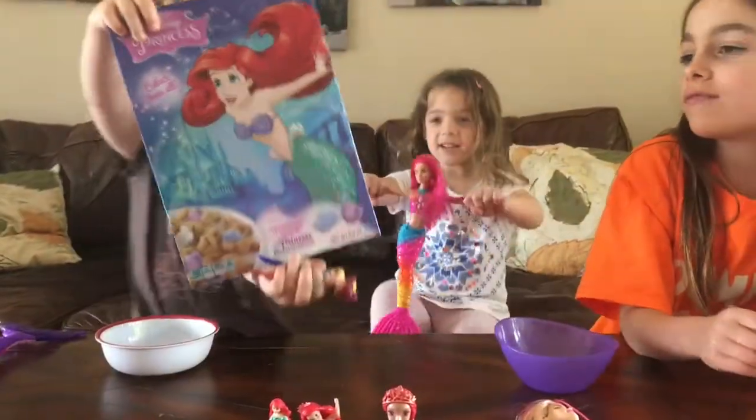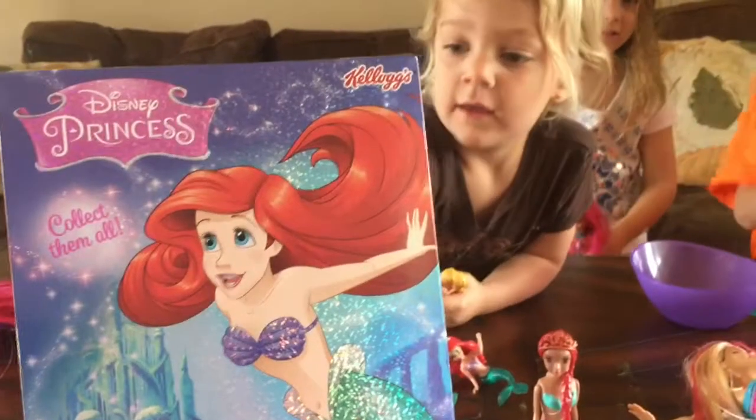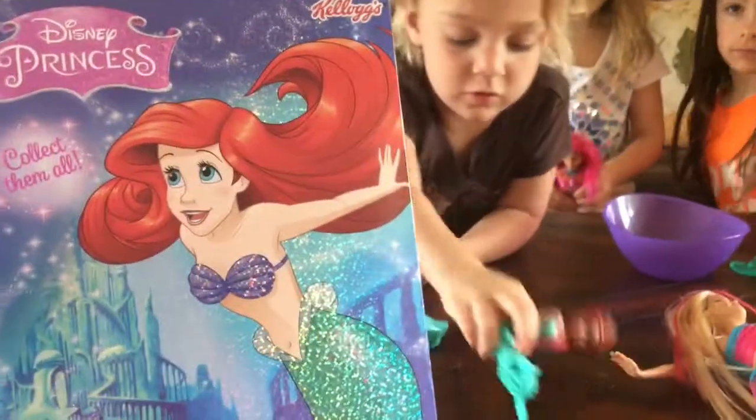Hi everybody! Today we're going to do Ariel. We bought this cereal — we just got back from the food store and we saw that Kellogg's now has Disney Princess cereals.